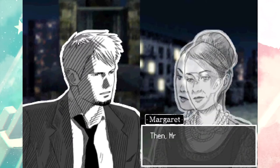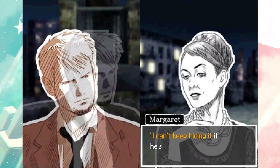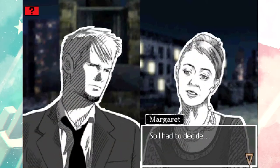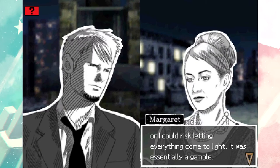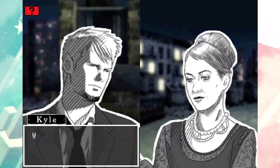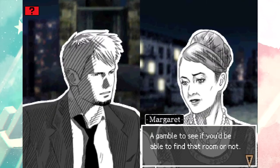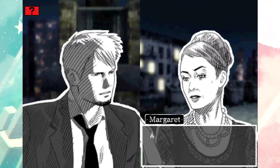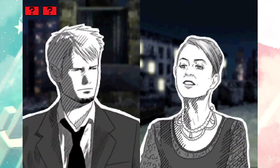I never imagined you'd take to snooping around and looking into the building's past. When you came round looking for information, I thought I can't keep hiding it if he's found out this much. So I had to decide - on the one hand I could leave while everything was still shrouded in secrecy, or I could risk letting everything come to light. It was essentially a gamble - a gamble to see if you'd be able to find that room or not. So you gambled everything on me. Precisely.